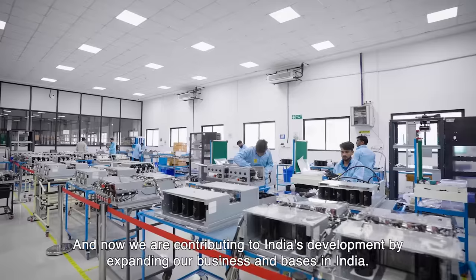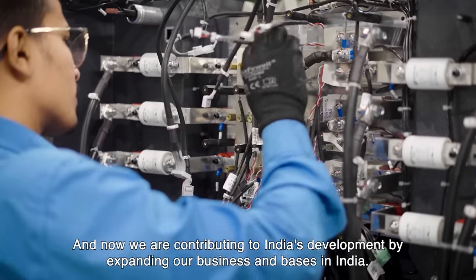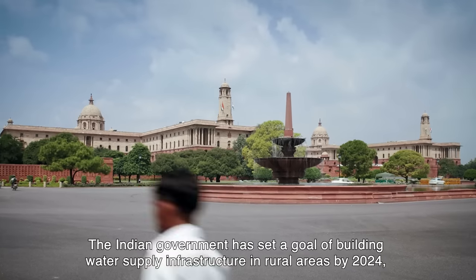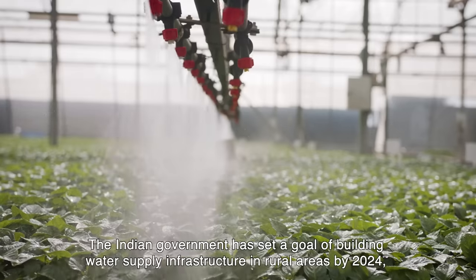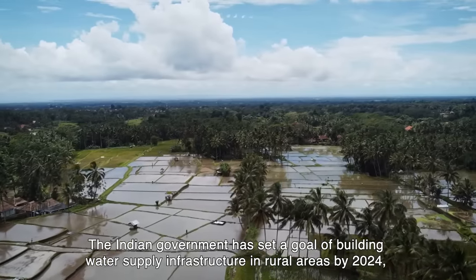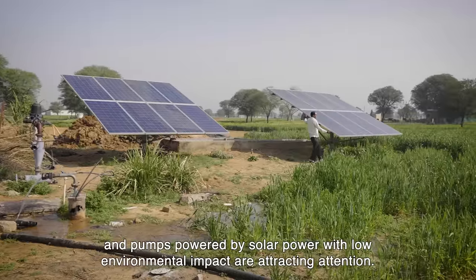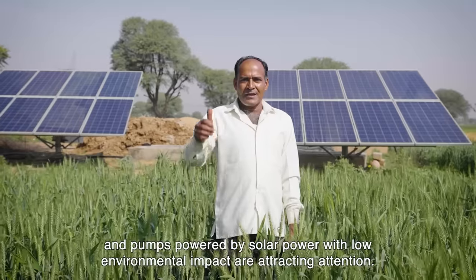And now, we are contributing to India's development by expanding our business and bases in India. The Indian government has set a goal of building water supply infrastructure in rural areas by 2024, and pumps powered by solar power with low environmental impact are attracting attention.